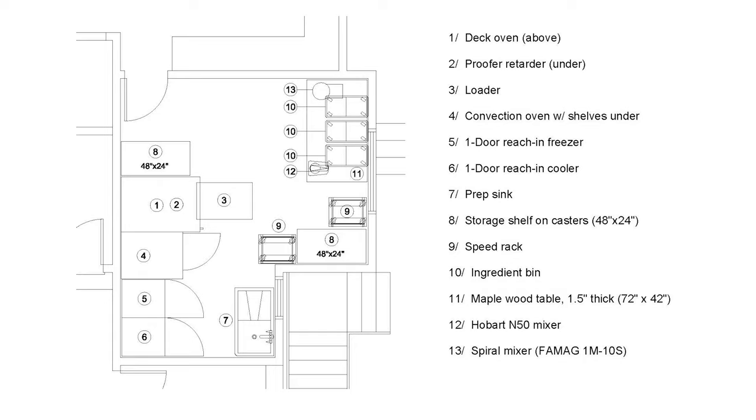Here's another option Michelle gave me. It basically prevents having the work surface sticking out into the room, which I didn't really like, and overall it seems a little more efficient. But I still wanted a bigger work surface, and I didn't need as many speed racks as he had in there.